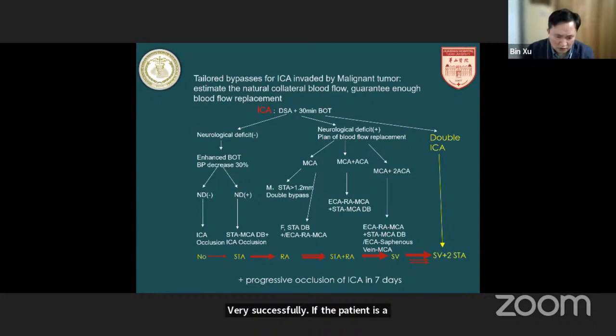If the patient's ICA feeds not only the MCA but also the same-side ACA territory, we definitely need the radial artery as a graft. If the ICA is the dominant side, feeding not only the same-side hemisphere but also the contralateral ACA territory, we will use the saphenous vein graft. If both ICAs are invaded, we will use the saphenous vein graft combined with double STA-MCA bypass. Sometimes we also use progressive occlusion.